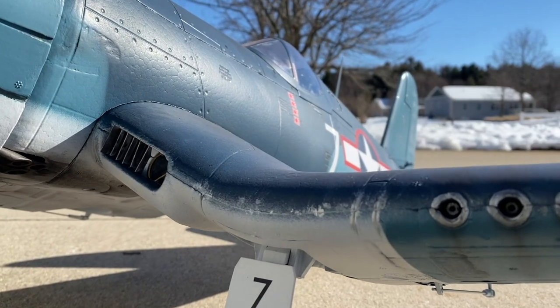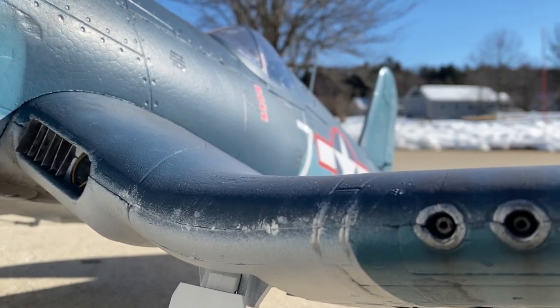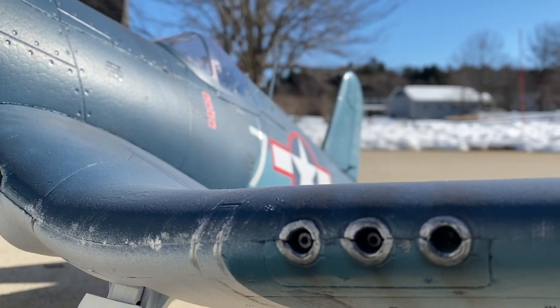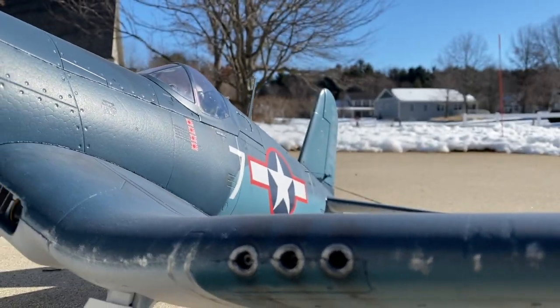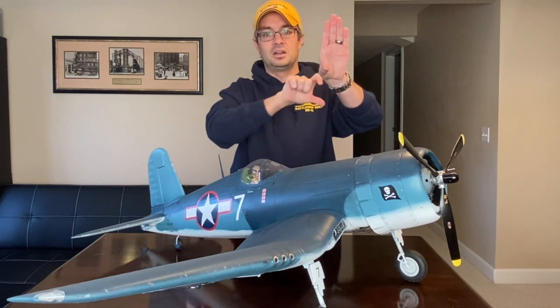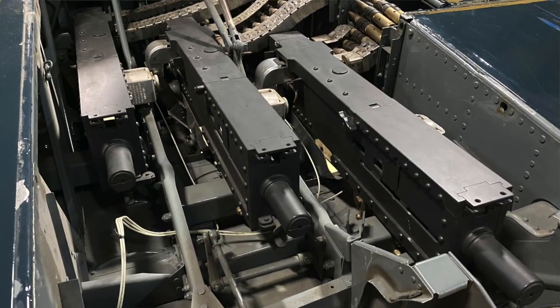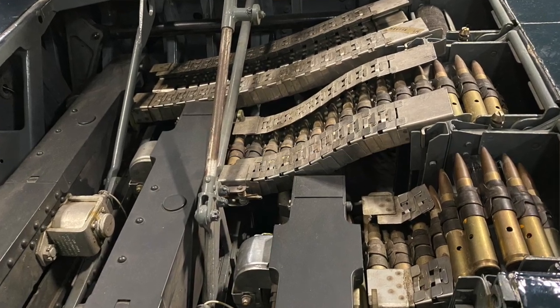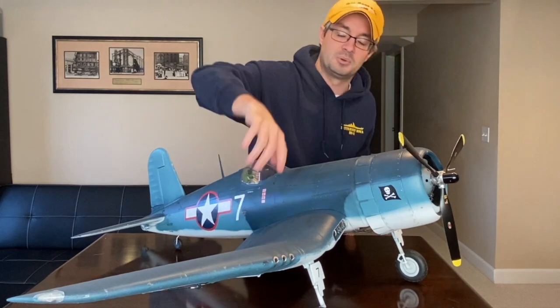Moving out to the gun ports — the factory model just has three openings with nothing in them. I took small-diameter plastic tubing and pressed it inside the gun ports, then staggered them correctly as they would be on the actual aircraft. The guns are not all in line; they are staggered so that each ammunition belt can feed each gun in sequence. All three gun ports have been filled with a little fake machine gun barrel built out of plastic tubing.